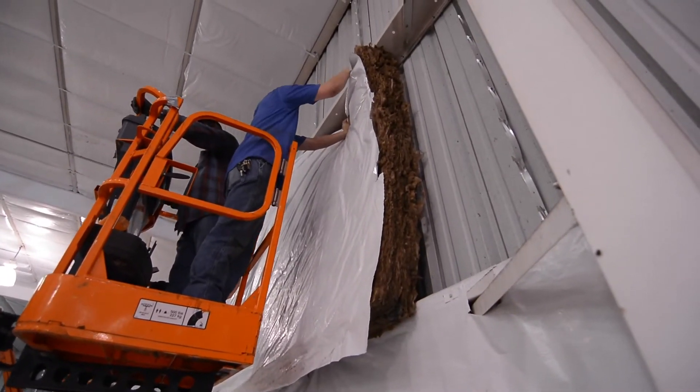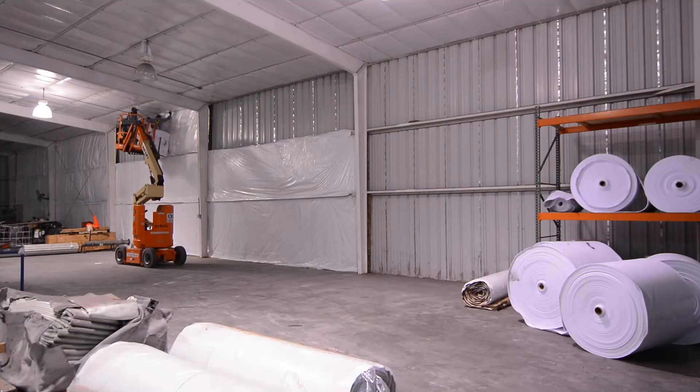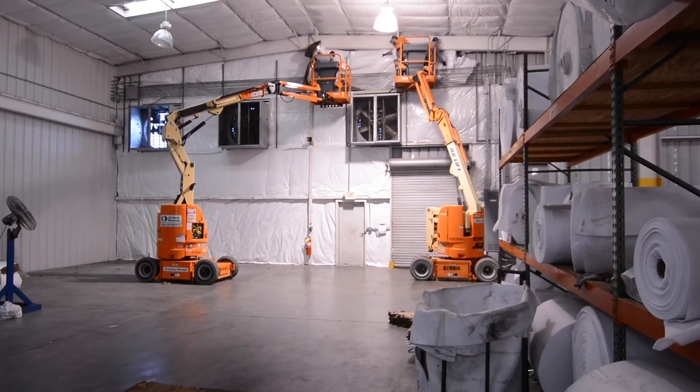New insulation can be retrofit between purlins or wall girths to not only save you on energy bills, but it also addresses any existing condensation issues. We supply insulation rolls that are pre-cut to fit with your purlin and girt spaces of your existing building.